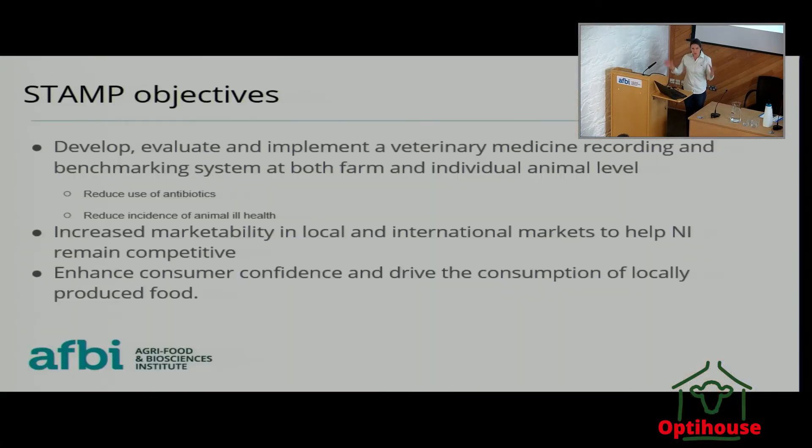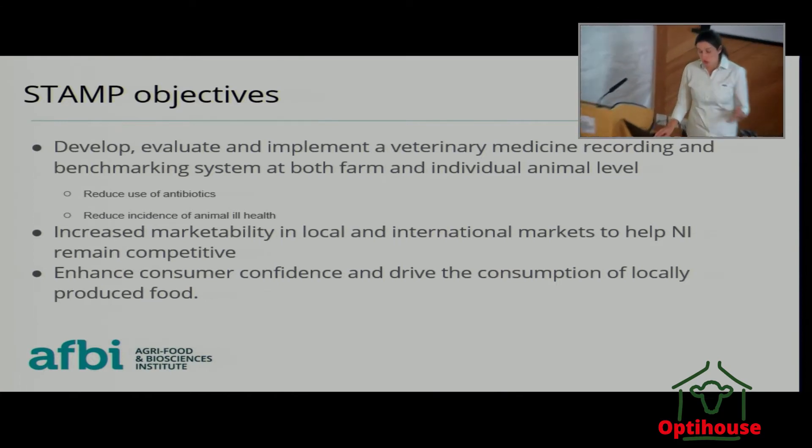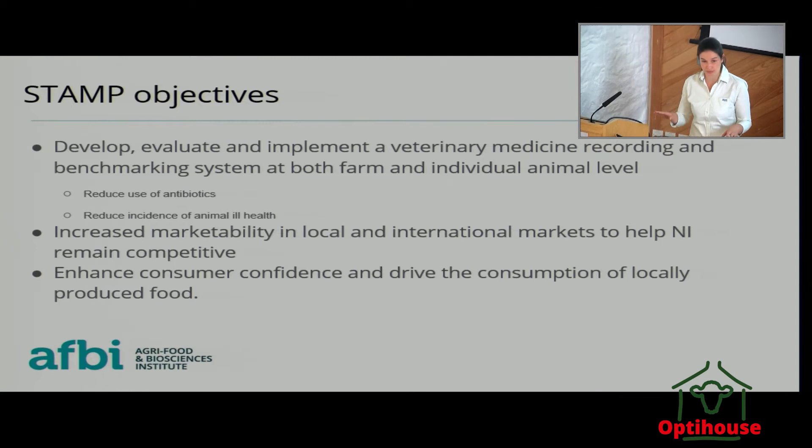The overarching objectives are to develop a veterinary medicine recording system that we can benchmark both at farm level — tracing medicines to farm level — but then also to individual animal level. We want to reduce the use of antibiotics on farm, and the other layer is to actually reduce the incidence of ill health and therefore the need for animals to be having antibiotics.